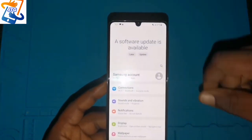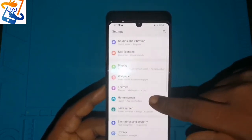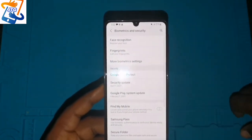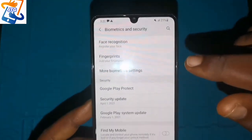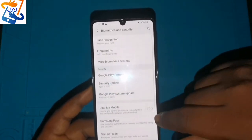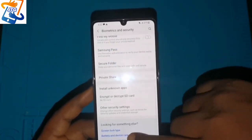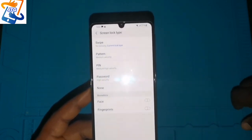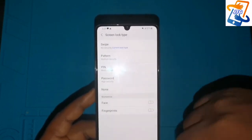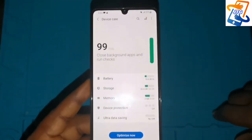This phone has face ID and fingerprint recognition. Unlike the old traditional fingerprint sensor at the back, this phone's fingerprint sensor is actually on the screen. You can also use face recognition to unlock the phone. Additional security options include pattern, PIN, or password to prevent unauthorized access.